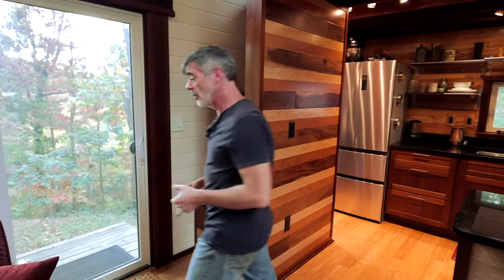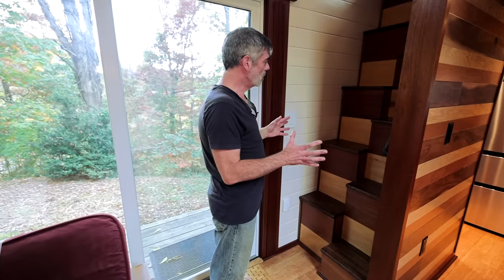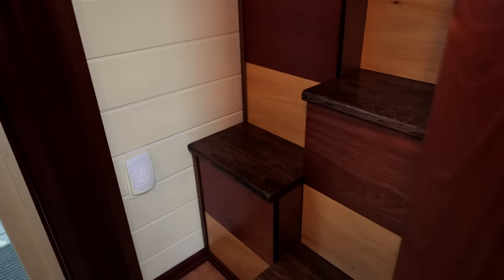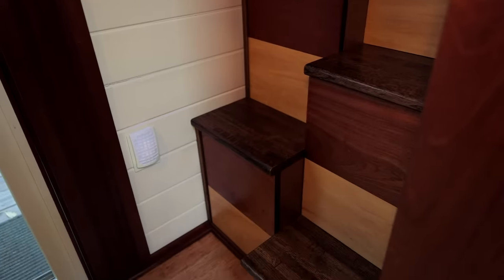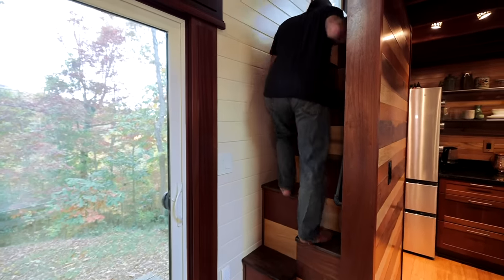The next room we'll take a look at is the bedroom, and on the way I'll talk a little about my staircase. The difference between this and a regular set of stairs is it's a little more like a ladder — right in between a ladder and a staircase. The idea is that each foot has a separate cadence when you're using them going up or down.